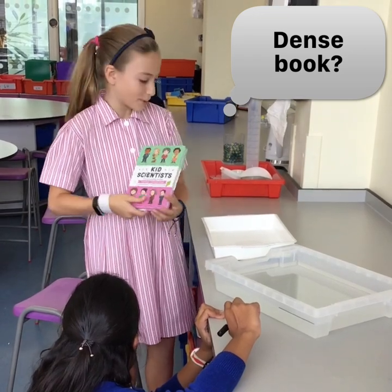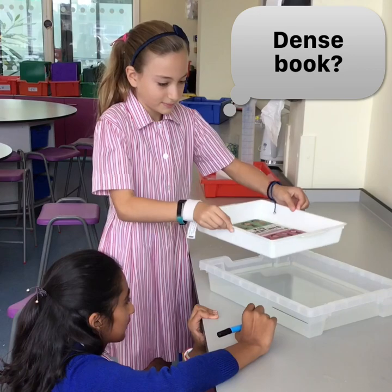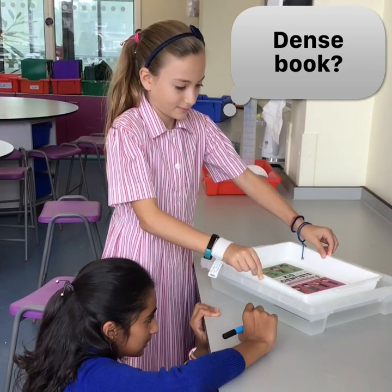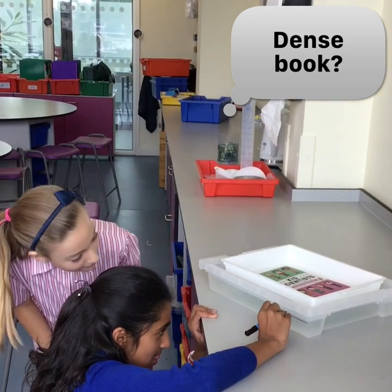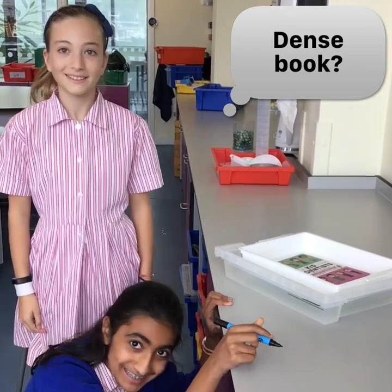Let's see just how dense this book is. Wow, that is dense.